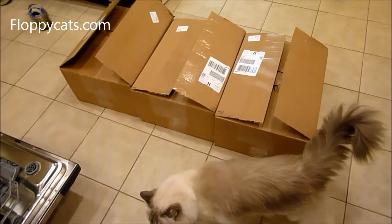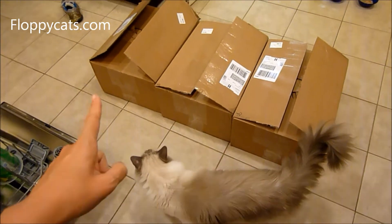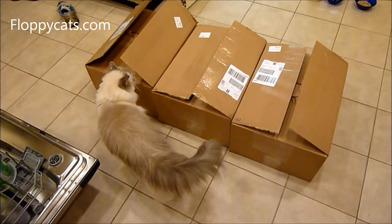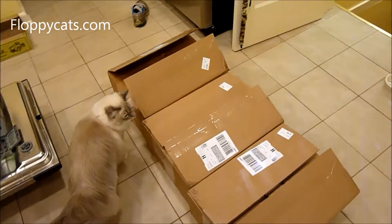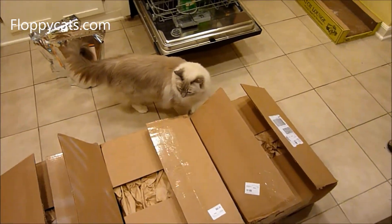These are the last boxes that we got in the mail today, and this is actually my cat food order from doggyfood.com. This has nothing to do with product testing — this is just how I order cat food.